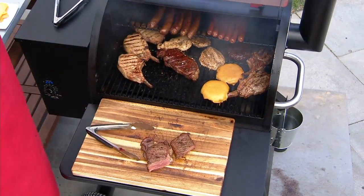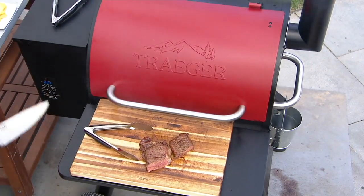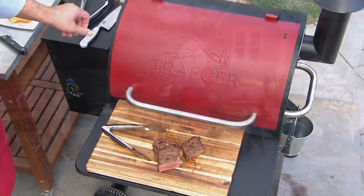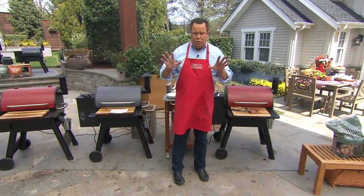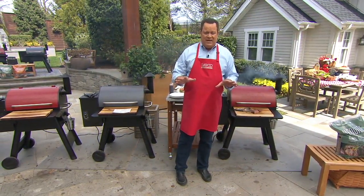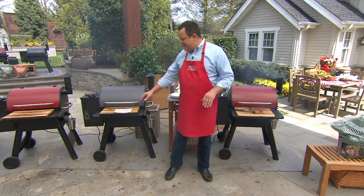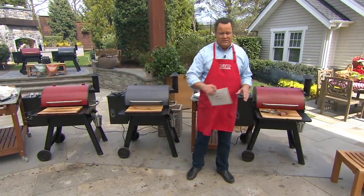And this is extraordinary cooking, even more extraordinary eating, and we put together one of the leading names when it comes to great barbecuing, and that's Traeger. Since we made this available for purchase, we have taken orders for 17,000 of these Traeger grills.